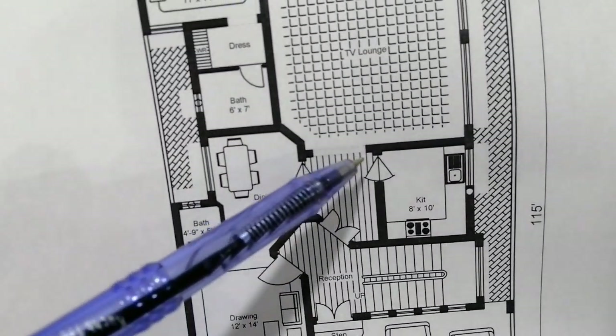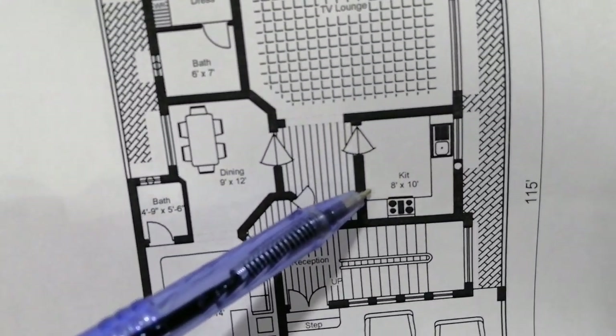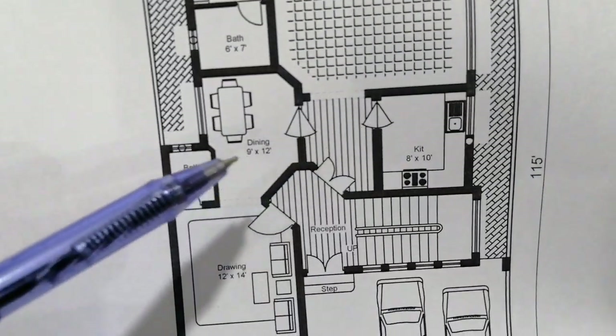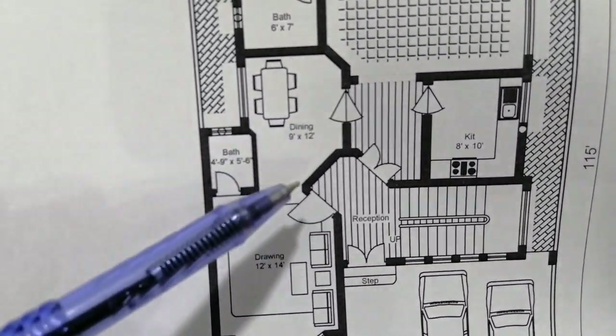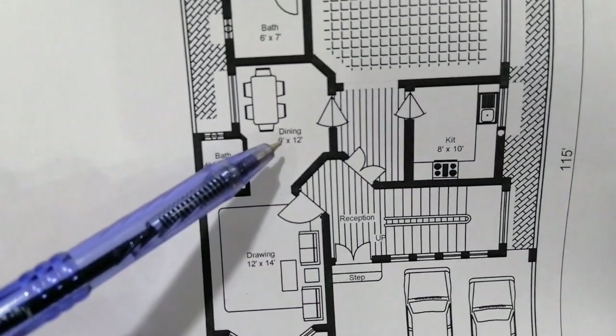This is the TV lounge. You can see the kitchen here, which is 8 by 10 feet. Right here is the dining room, and this is its window — 9 feet by 12 feet.